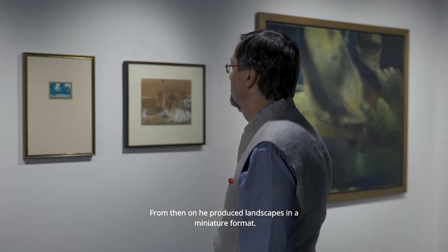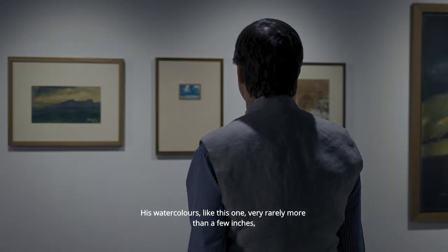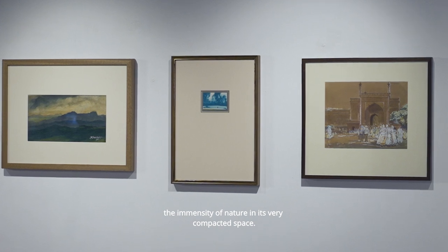From then on he produced landscapes in a miniature format. His watercolors like this one are very rarely more than a few square inches, and yet he succeeds in conveying the immensity of nature in this very compacted space.